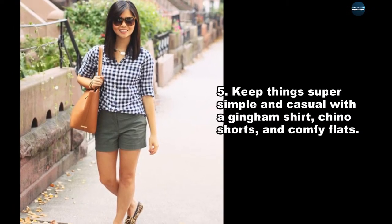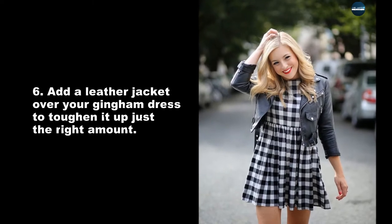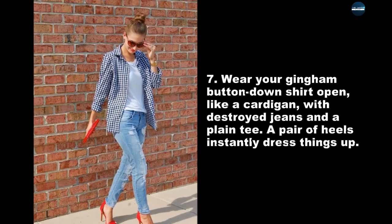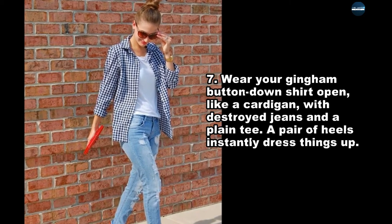Keep things super simple and casual with a gingham shirt, chino shorts, and comfy flats. Add a leather jacket over your gingham dress to toughen it up just the right amount. Wear your gingham button down shirt open, like a cardigan, with destroyed jeans and a plain tee. A pair of heels instantly dress things up.